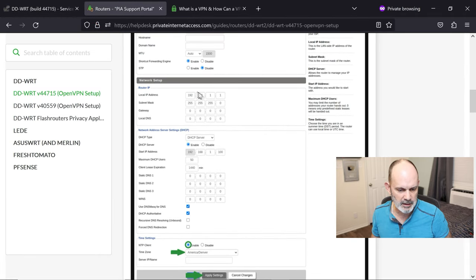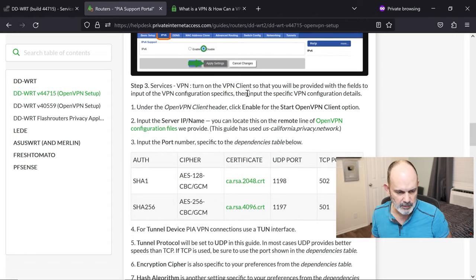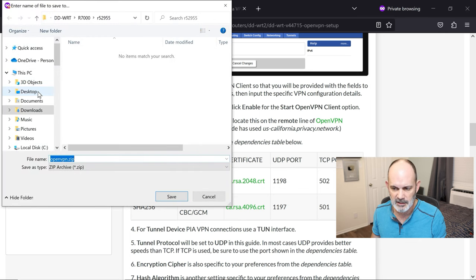Following their document: everything on the Setup tab is done. Next we need to go get the configuration files. You can use their California privacy network example, but I'm not in California. When using VPN just for anonymity and security — not for geographic relocation — you want the closest VPN server to you for the fastest speed. I'm going to choose Texas, so I'll download the OpenVPN configuration files.